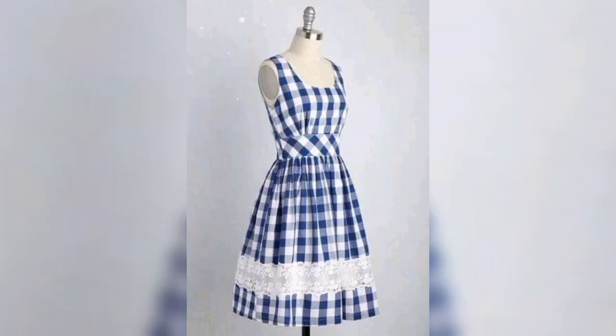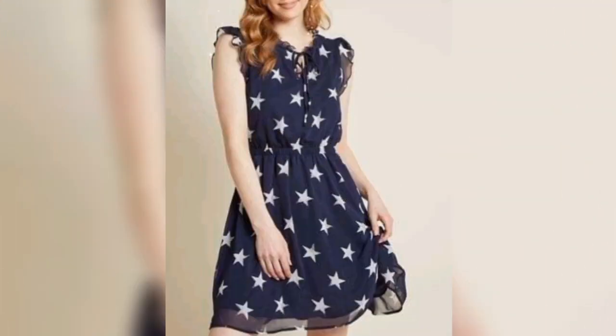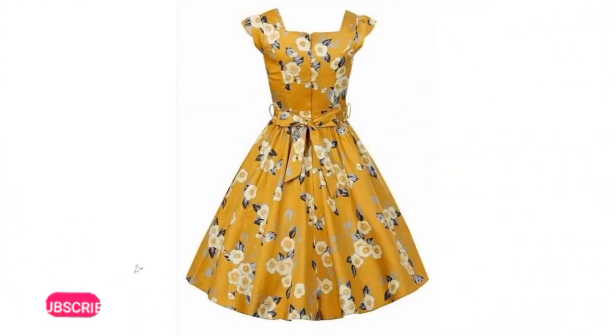They are user-friendly, cost effective, and comfortable. These dresses are available in many designs and colors. These beautiful dresses are perfect for summer parties and daily wear.